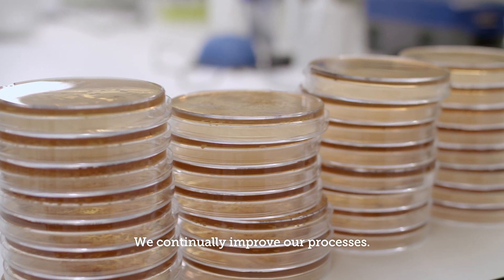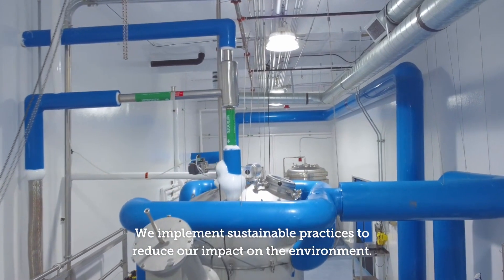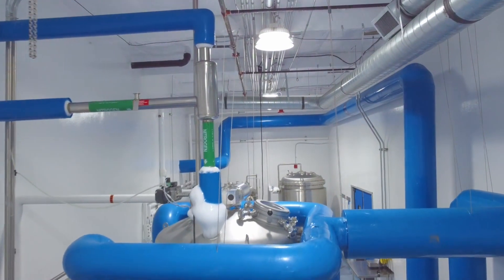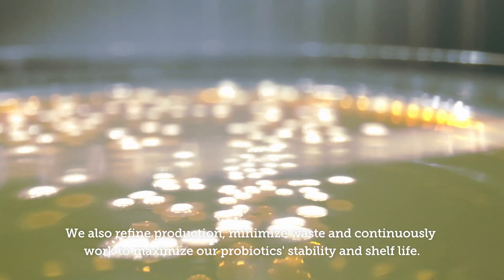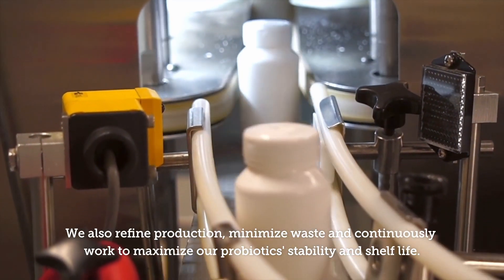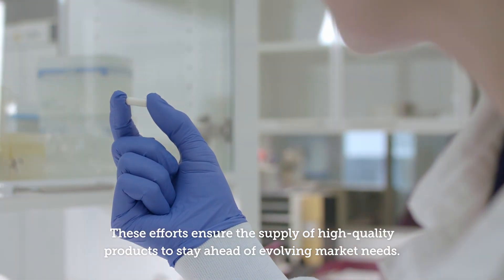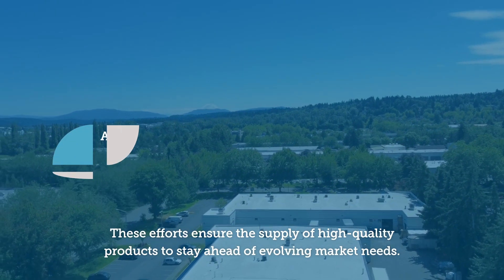We continually improve our processes. We implement sustainable practices to reduce our impact on the environment. We also refine production, minimize waste, and continuously work to maximize our probiotic stability and shelf life. These efforts ensure the supply of high quality products to stay ahead of evolving market needs.